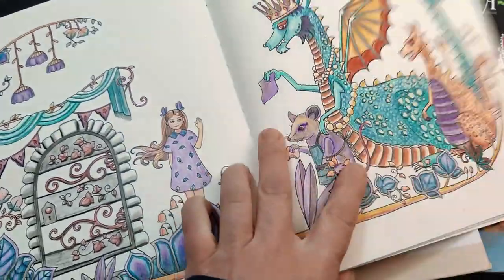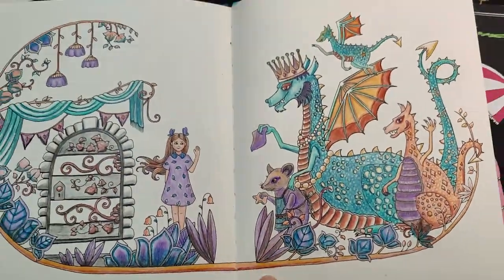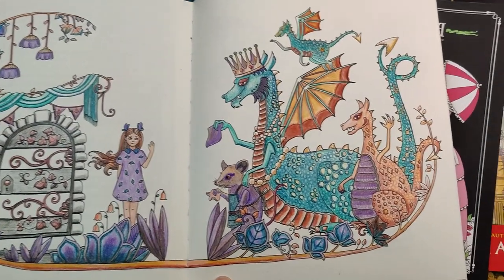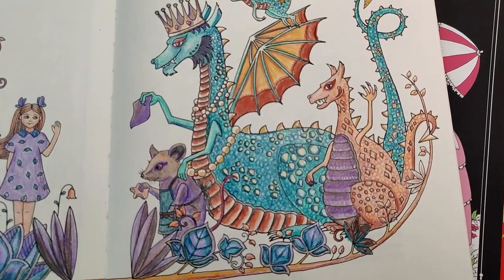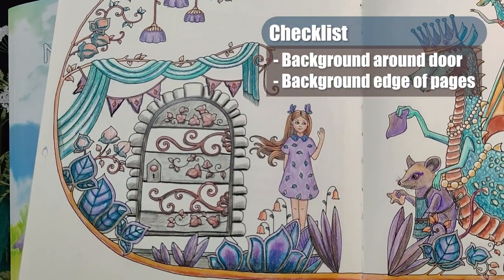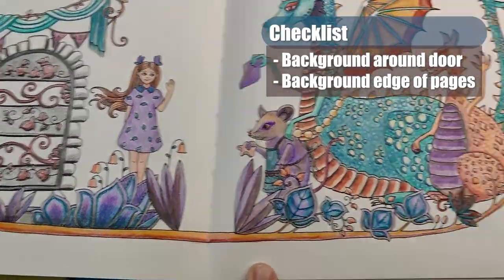The first page is from Ivy and the Inky Butterfly by Johanna Basford. This is the one I called Heartfelt Visits. I think I'm good for most of this page, but I do want to use maybe a stencil for some brick or wood to make a home in the background where Ivy is. I also want to add a background around the edges.